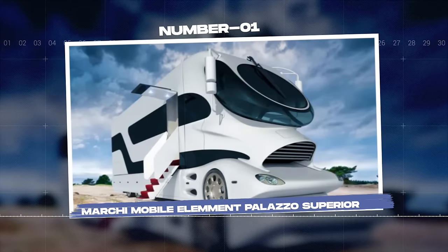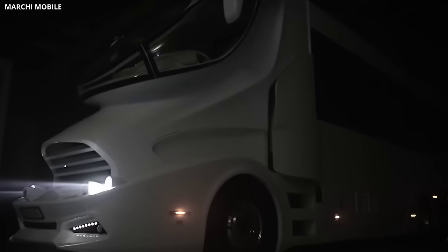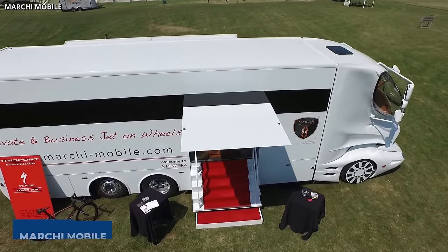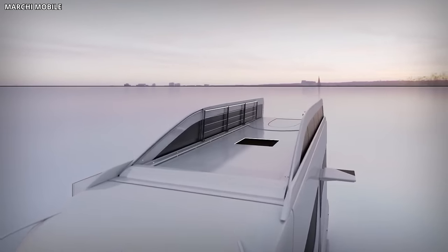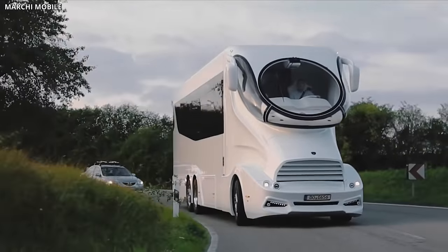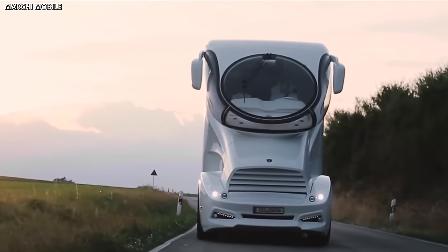Number 1: Marchi Mobile Element Palazzo Superior. The Marchi Mobile Element Palazzo Superior, an epitome of luxury on wheels, redefines the standards of a high-end motorhome. This automotive masterpiece, produced by the Austrian company Marchi Mobile, truly embodies the phrase 'home away from home.' It merges an extraordinary design concept with ultimate luxury, creating an architectural marvel on the move. At a staggering price of over $3 million, the Palazzo Superior stands as one of the most expensive motorhomes in the world.